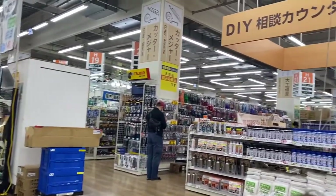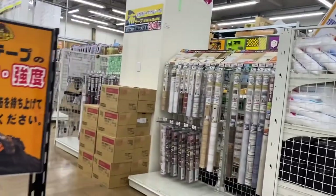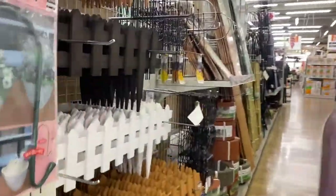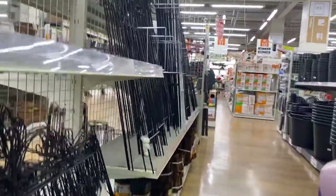There's a huge DIY area of the store and they just have a bunch of wood. You can even get wood cut, and they have paint and everything you could possibly think of — it's pretty cool. I hope to do more DIY projects in the near future.